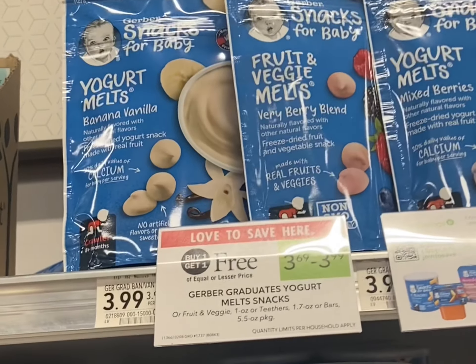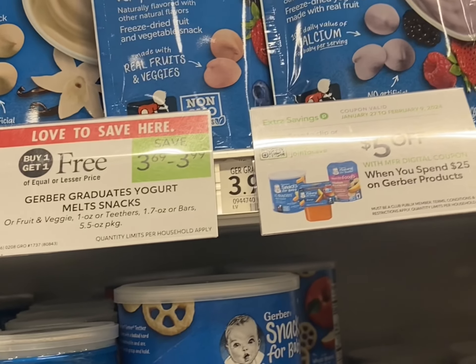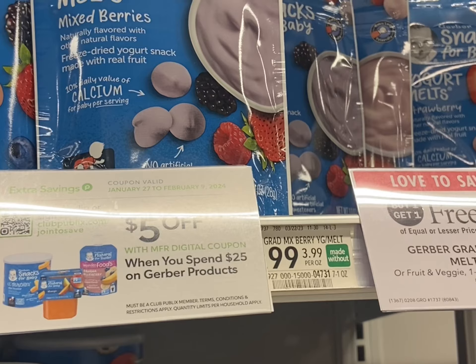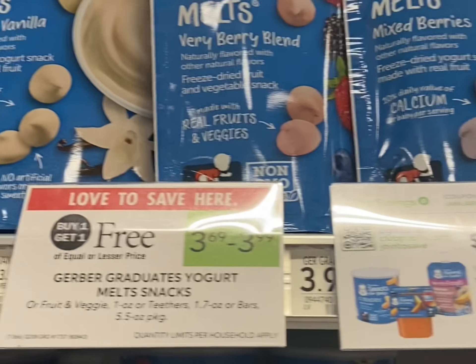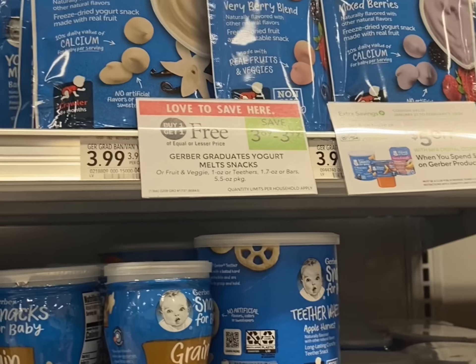The Gerber baby yogurt melts are buy one get one free and we have a five off twenty-five digital coupon. Grab eight of them — after that five dollar coupon comes off you'll pay just $10.96 for all eight, and there are also ibotta rebates.